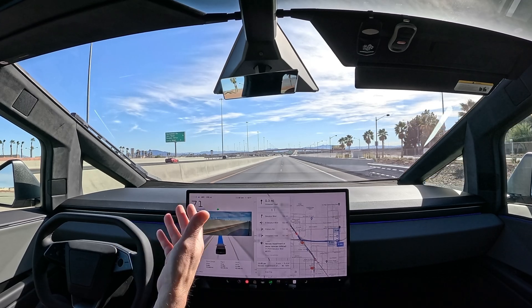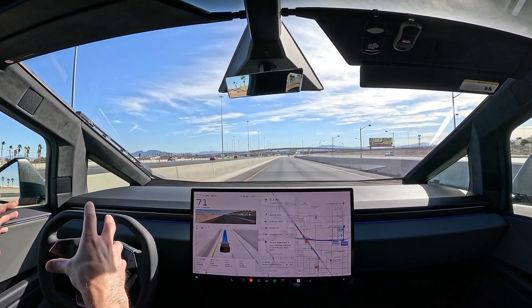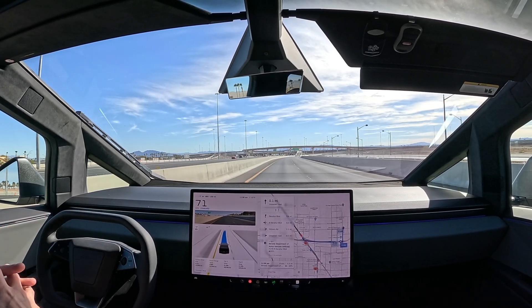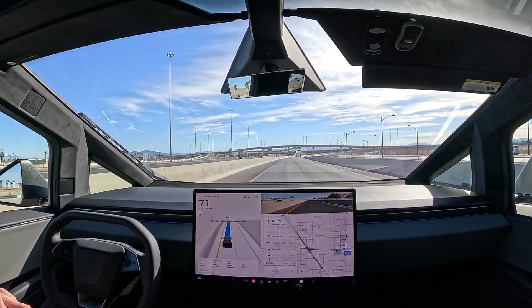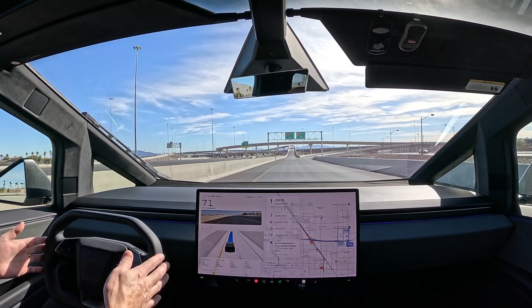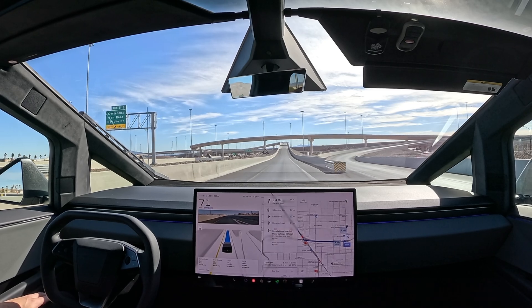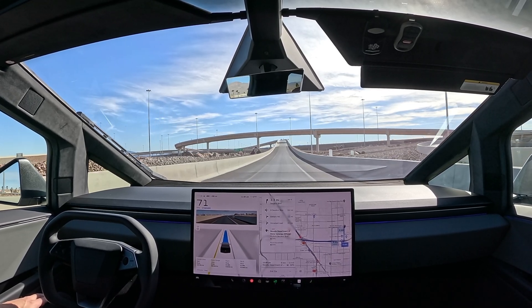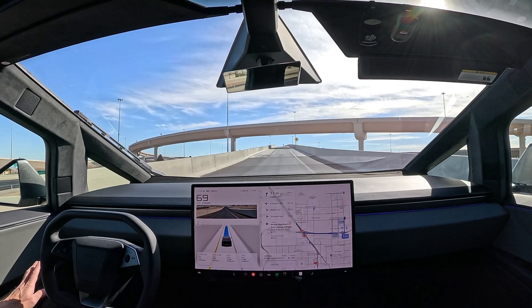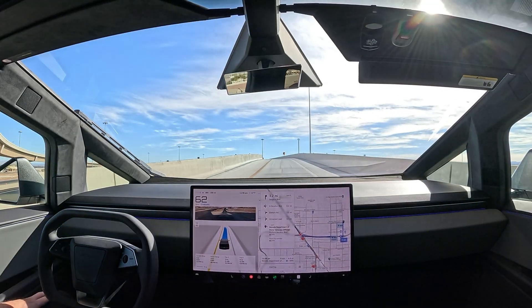I feel like that buzzing noise went away now at speed. When we were pulling out there was a buzzing noise coming from the front around 40 to 50 miles an hour — we're gonna have to keep our eye on it, definitely putting in a service ticket. On previous v12 versions we'd go around that bend at about 65, now we're at 70, slowing down slightly when it's a 35 mile an hour curve.